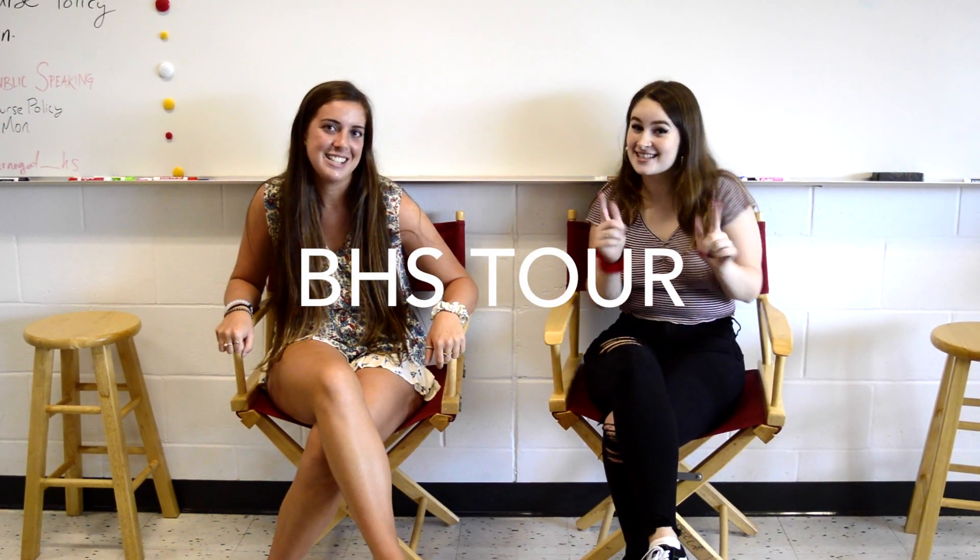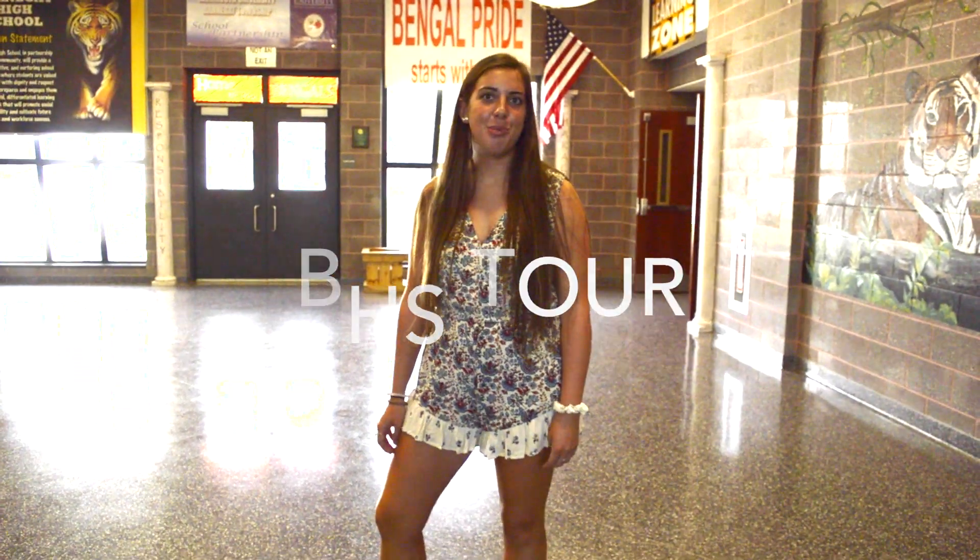Hi, I'm Sam. Hi, I'm Sarah. And we're your VHS tour guides. Hi, welcome to Barnegat High School.